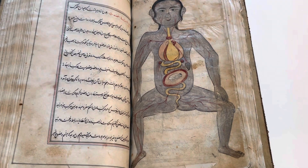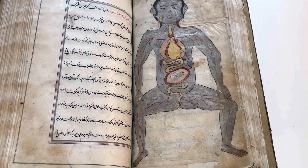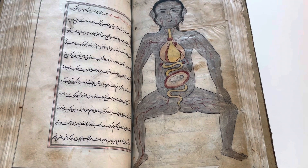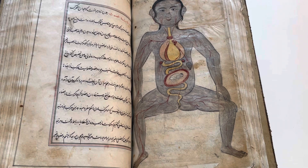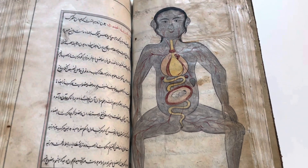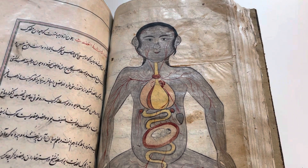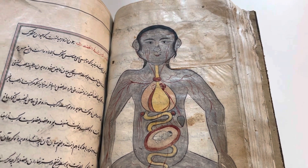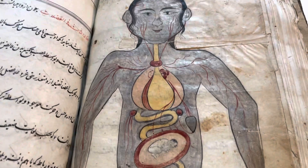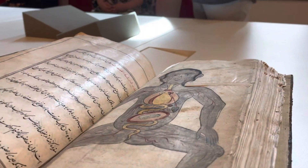This sixth diagram takes the arterial system of the body and superimposes on it a uterus with a fetus in the breech position. Interestingly, the author doesn't comment on these diagrams — the surrounding text discusses the anatomy of motor and sensory nerves — so there is a question of how these diagrams made it into the books, whether they were added later or placed there by the author. There is only a very small reference to the diagram on one of the pages. I'll stop there and open it up to questions.